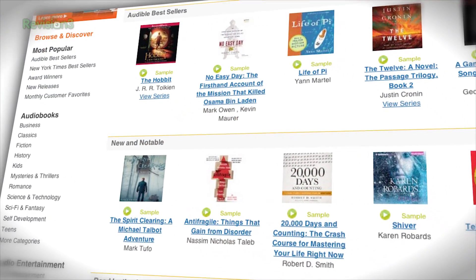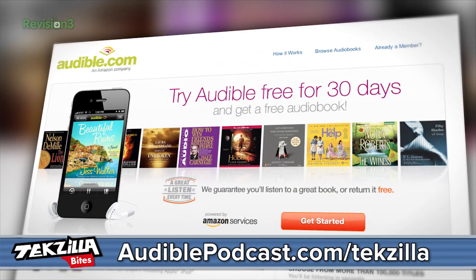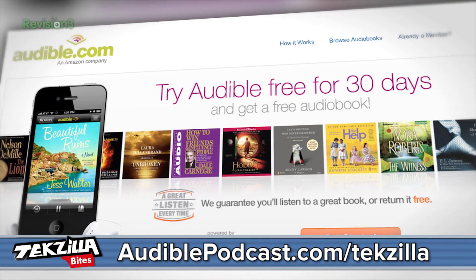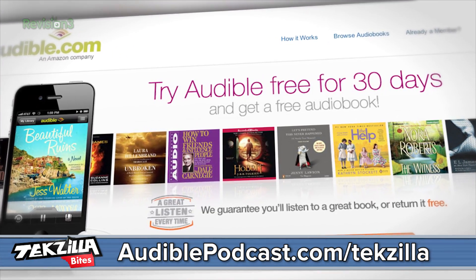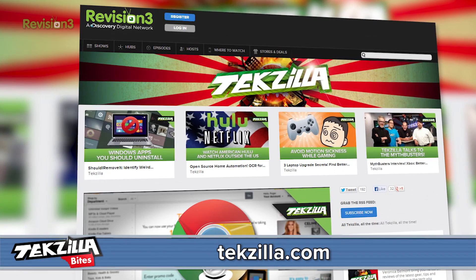Audible.com is the leading provider of downloadable digital audiobooks and spoken word entertainment. Go over to audiblepodcast.com/techzilla to get your free Audible book download of your choice when you sign up today. For more from Techzilla, hit up youtube.com/techzilla or techzilla.com, and share what you think below or tweet me at Techzilla. Thanks for watching!